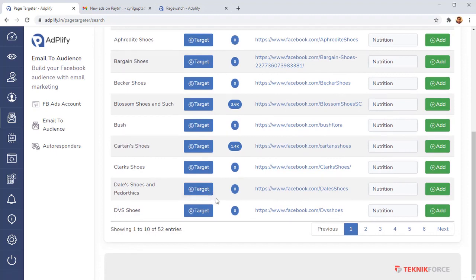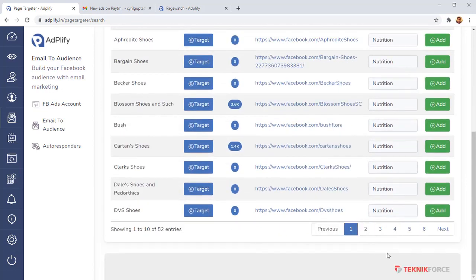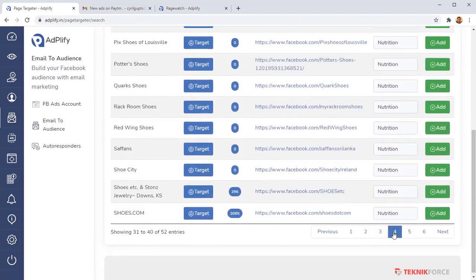You can use these pages in two ways: design your content or marketing strategy around what top pages in your niche are doing, or target their audiences. If a page has a huge following, you can target their audiences and run ads to your competitors' and market leaders' audiences. Again, these are hidden interests you won't find inside Facebook Ad Manager — this is the only way to find them.